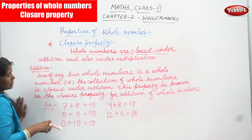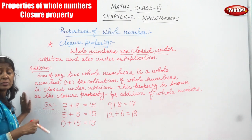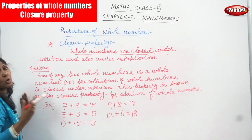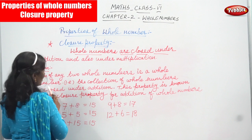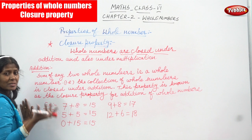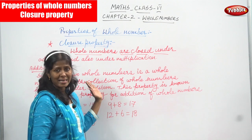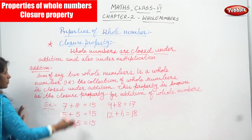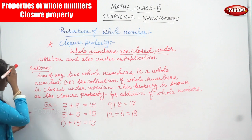You can take any two whole numbers, add them together, and you get only a whole number — that is the exact meaning of the definition. The collection of whole numbers is closed under addition because this is a category of addition. This property is known as the closure property for addition of whole numbers.